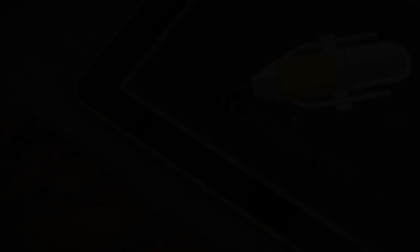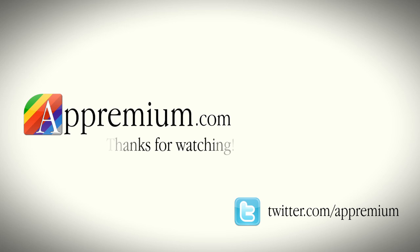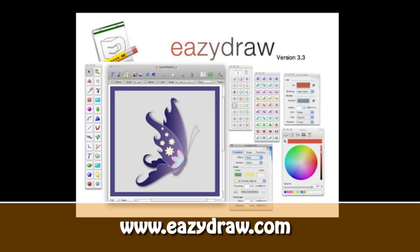We hope you enjoyed our guest review. This video review is sponsored by EasyDraw, making drawing fun on Mac OS X.